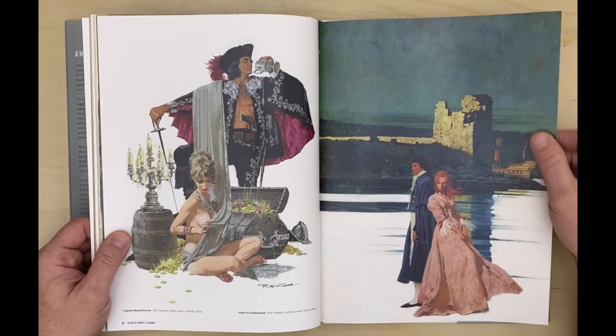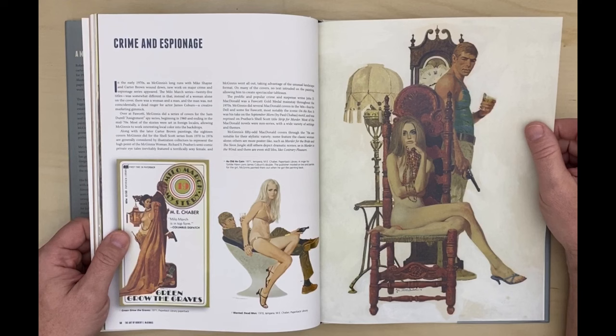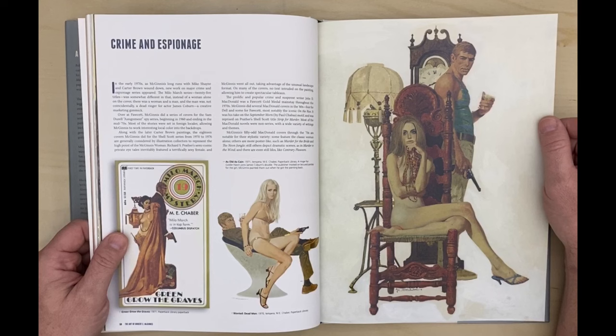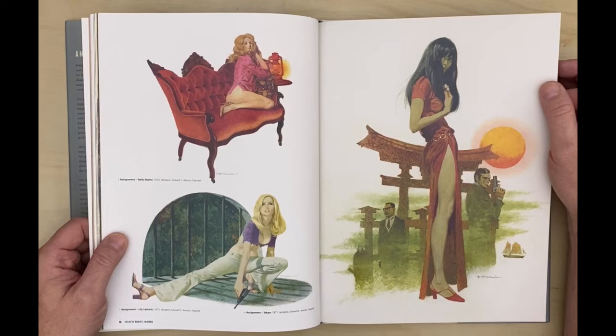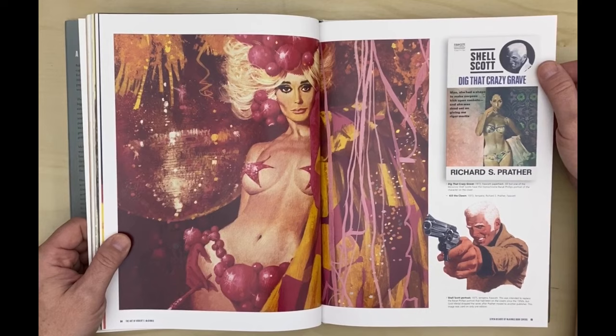That's a hell of an outfit. If you saw that pirate coming, you'd be terrified. There's a James Coburn look-alike that he created for that cover. Wow, just some amazing, amazing stuff here.